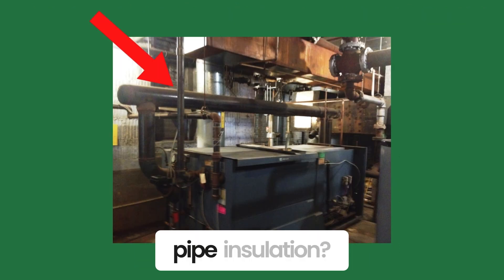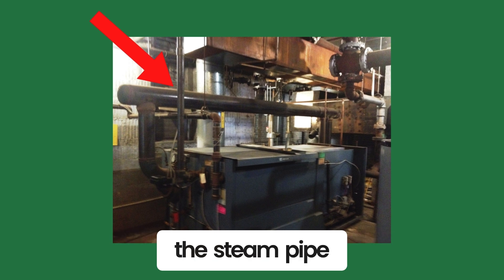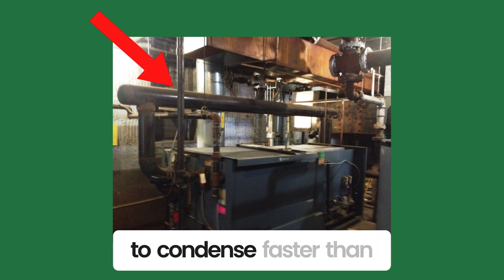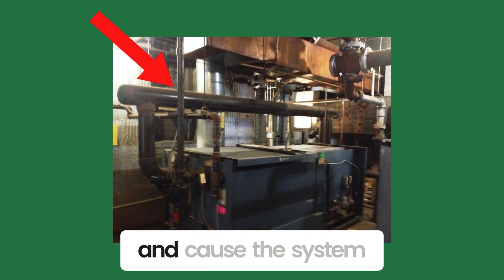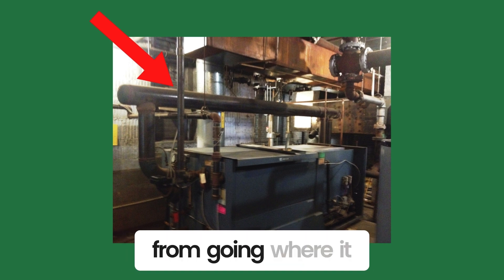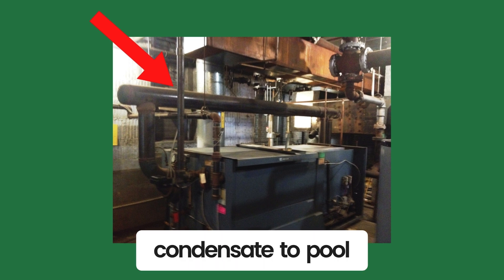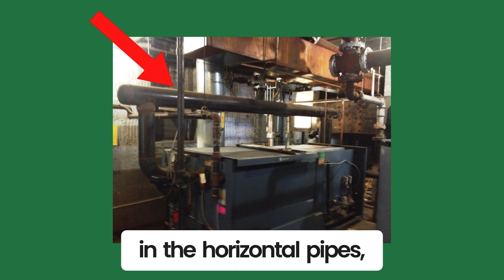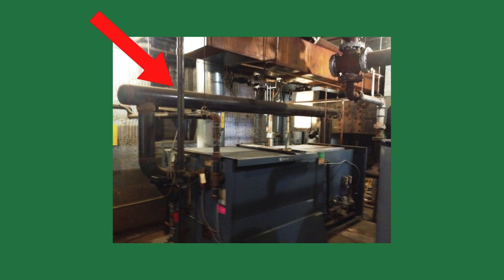Do you see missing pipe insulation? Missing pipe insulation on a steam pipe could cause the steam to condense faster than designed. It could overload the steam traps and cause the system to stall. This stops the steam from going where it needs to go. It also causes condensate to pool in the horizontal pipes, creating steam hammer and possible condensate-induced water hammer.